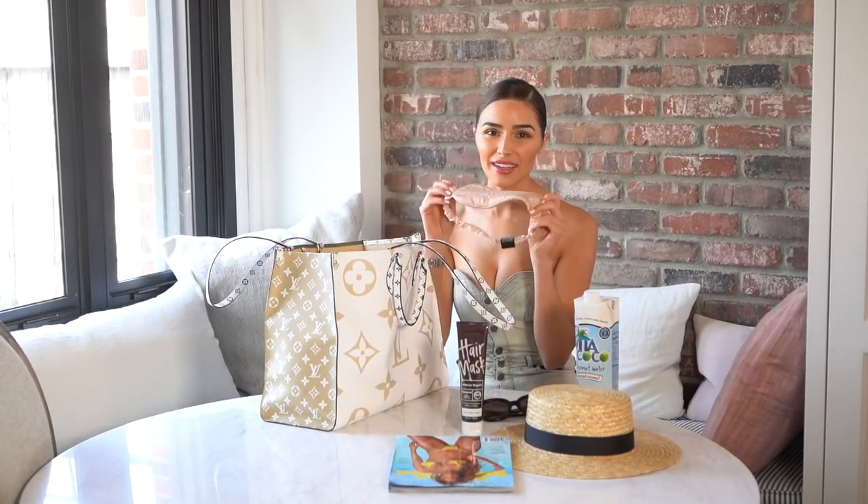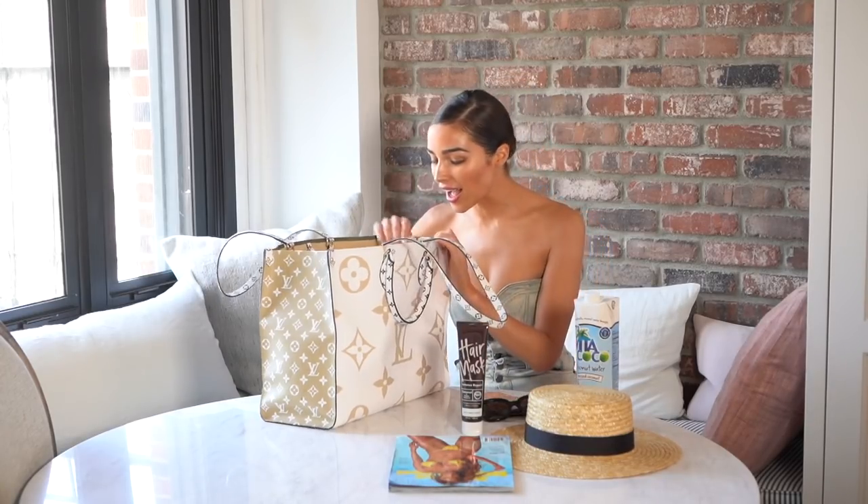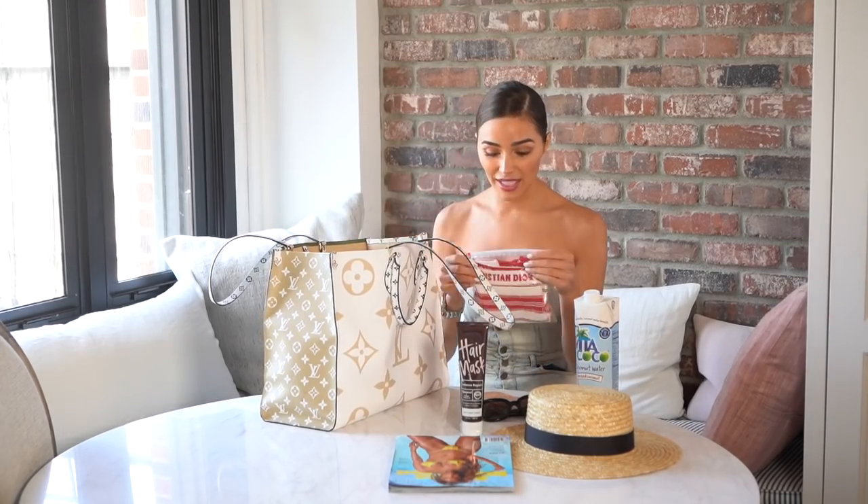Of course you need some sunnies. My eye mask — I honestly have this in every bag I carry because I travel so much. It's just good to have because I like to sleep on planes. Bathing suit — duh!